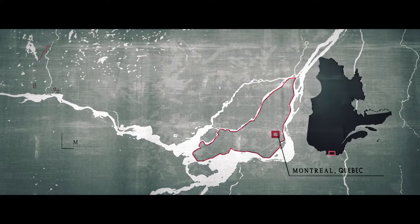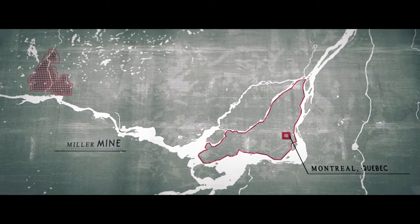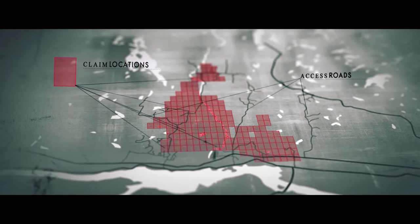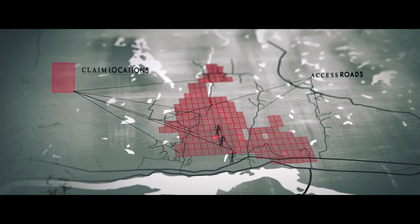This historical mine, located 80 kilometers west of Montreal in the Grenville Township, has roads that connect and encircle the property with direct access to power and infrastructure.